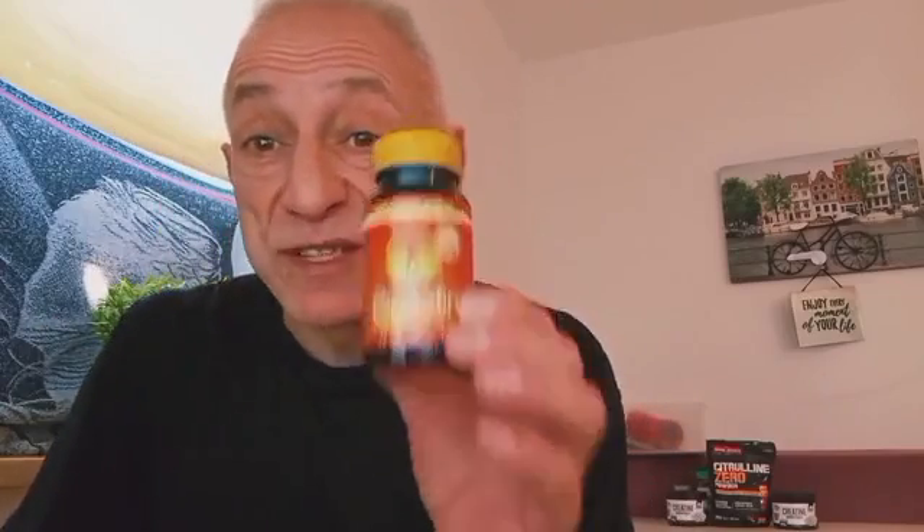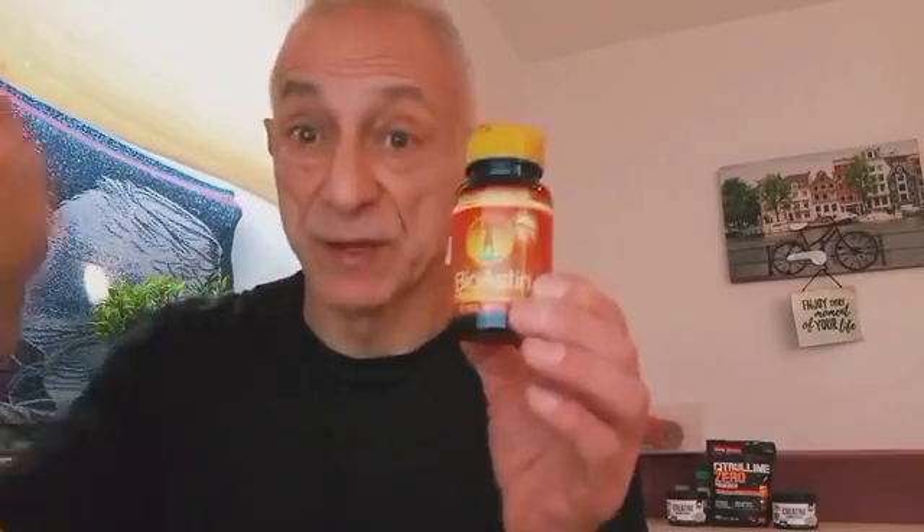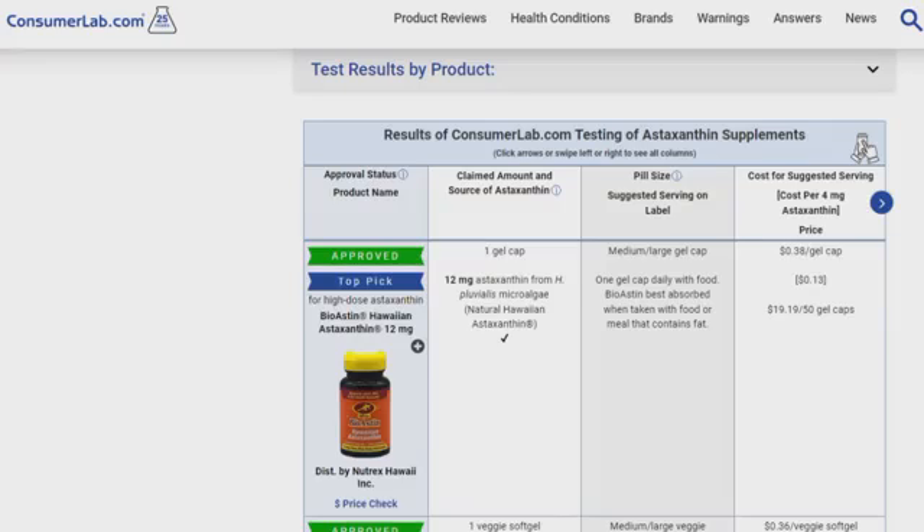Now let me speak about the brand I use. I am not sponsoring it — I am just showing you what I take. I was taking 12 milligrams per day, but in the last month I opted for 24 milligrams per day. I specifically take this brand because it is one of the best being sold. What it says on the label is what is found in the supplement. Consumer Labs, which specializes in testing supplements in their own laboratory to determine the integrity of the claimed content, evaluated many astaxanthin supplements sold on the market. Their number one choice and high-dose top pick was BioAstin Hawaiian Astaxanthin 12 milligrams — this brand I hold right here in my hand — and it is one of the cheapest for its potency.